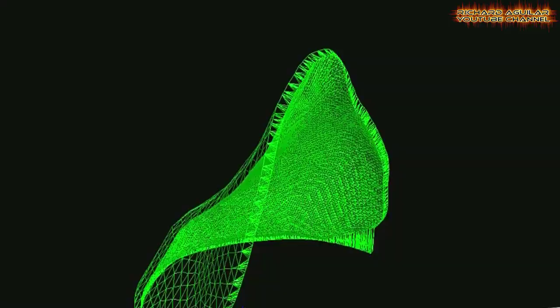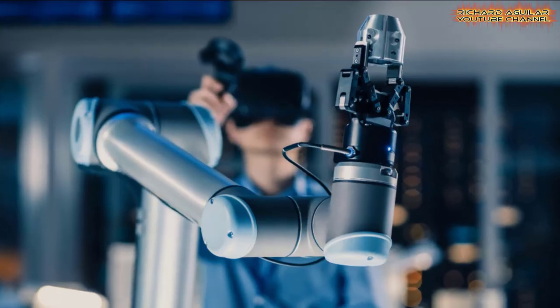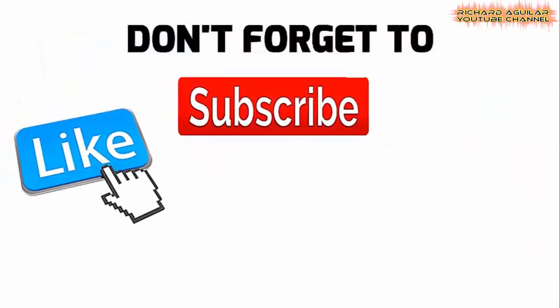If you want to always be updated with our new videos of amazing technological breakthroughs and innovations happening in the world, be sure to click the notification bell and subscribe to our channel.